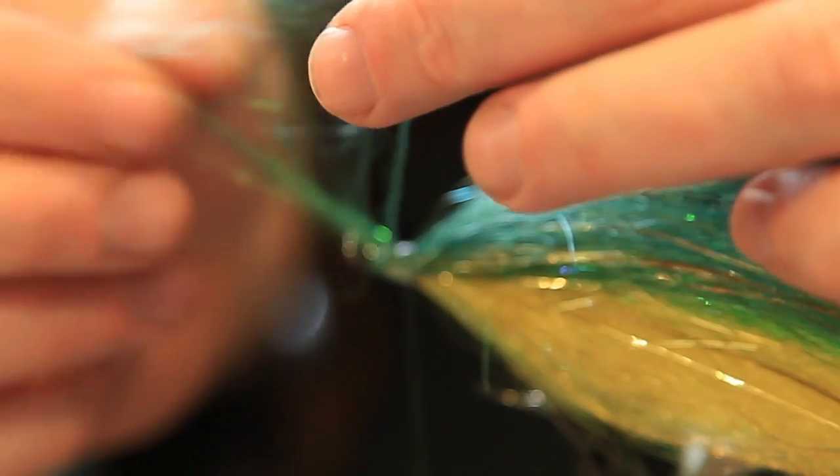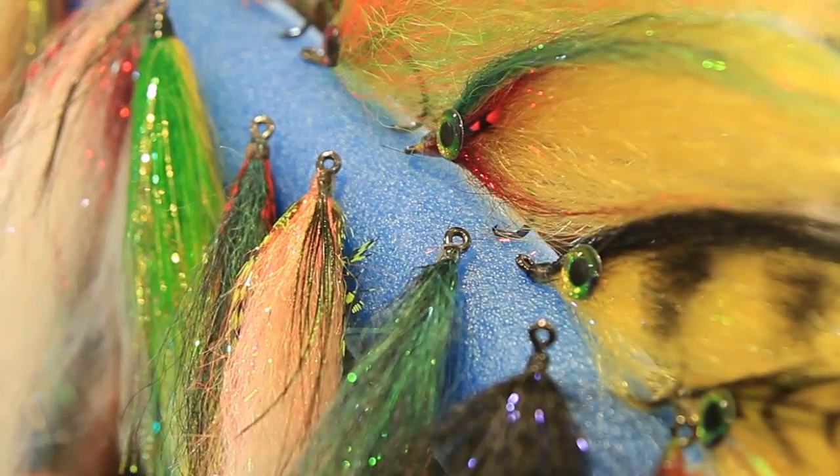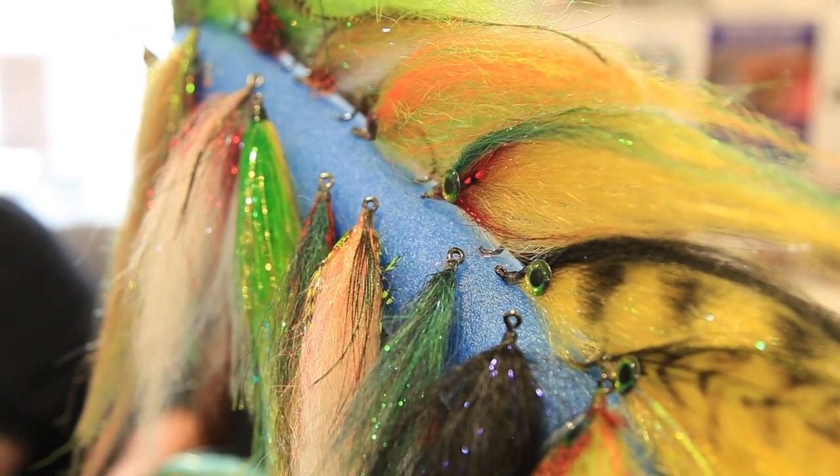Dave actually prefers to catch fish in the ten to fifteen pound range because they give you much more fun. We won't tell him that it didn't catch anything on this outing, but it's in the fly box and it looks great.